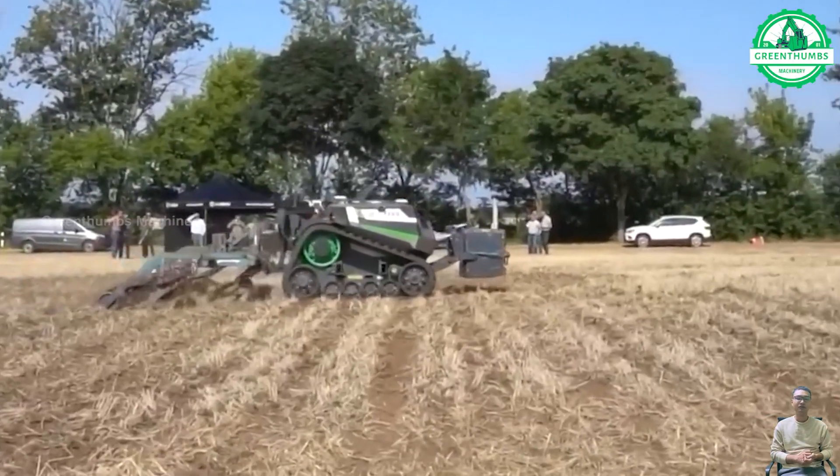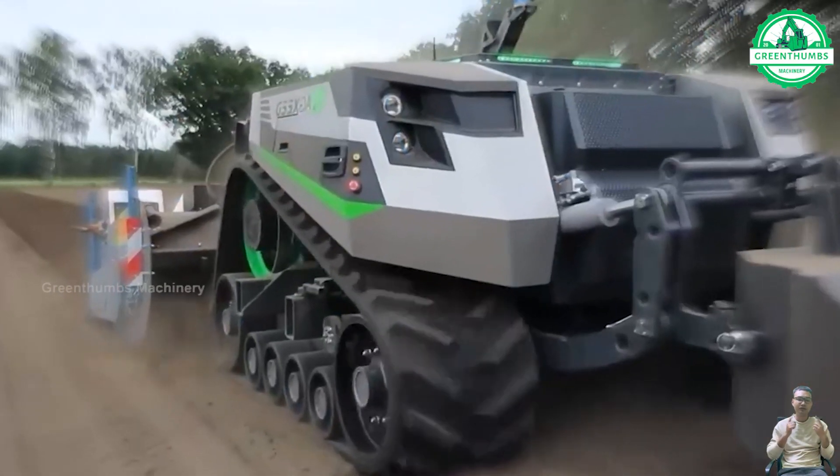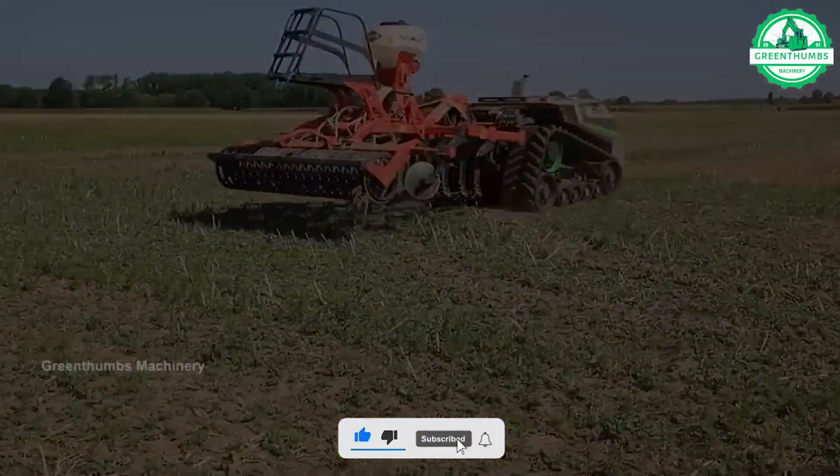A plow is a farming implement used to till soil by turning it over and breaking it up, preparing it for planting crops. It consists of a blade or moldboard attached to a frame, which cuts into the soil as it is pulled forward, creating furrows for planting.